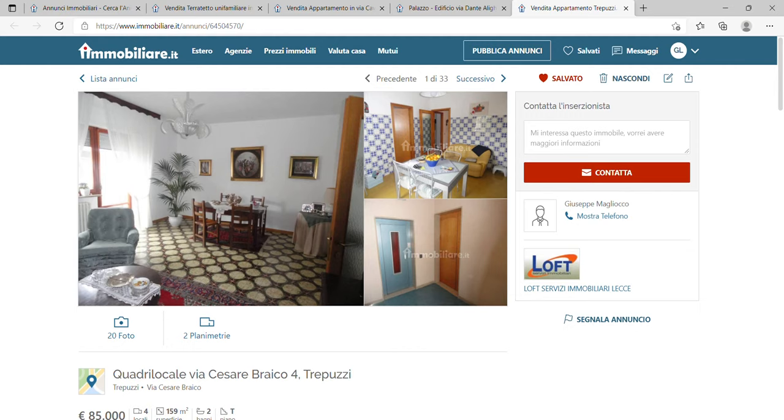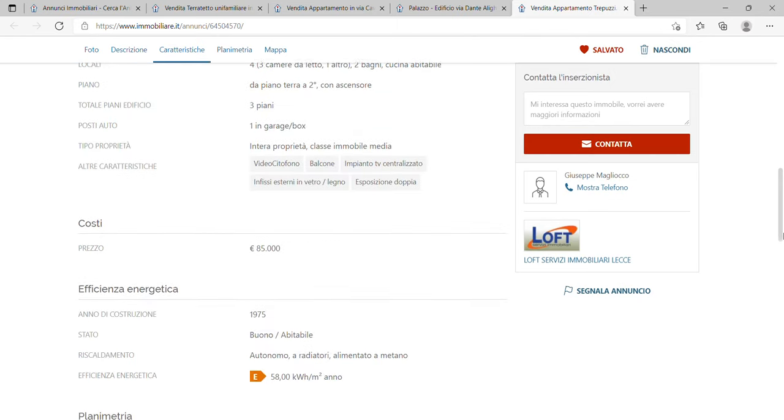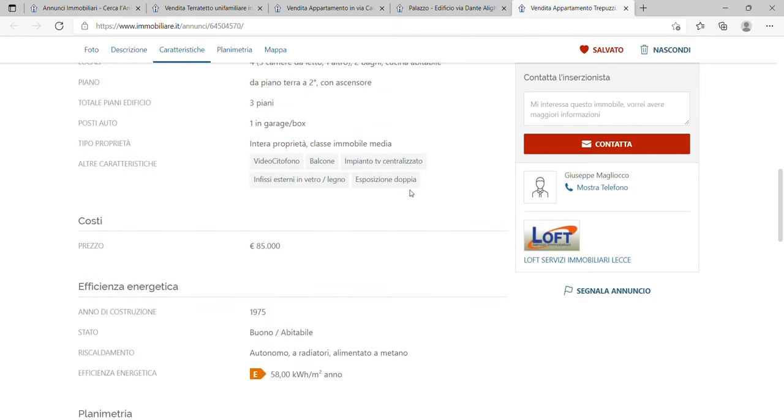The first property I'm going to show you in Trepuzzi is a 159 square meter apartment for only €85,000. It has three bedrooms, two bathrooms, and a nice kitchen. It also has a box — that's a garage — as well as a lift in the building.